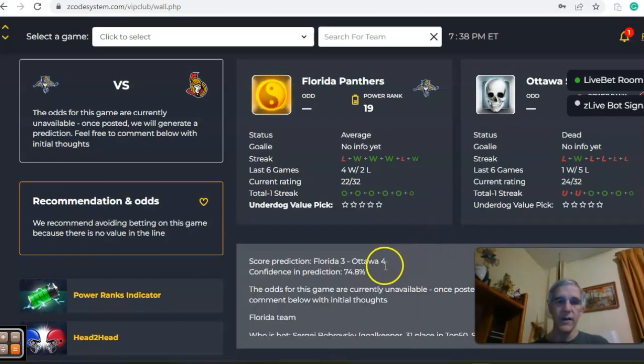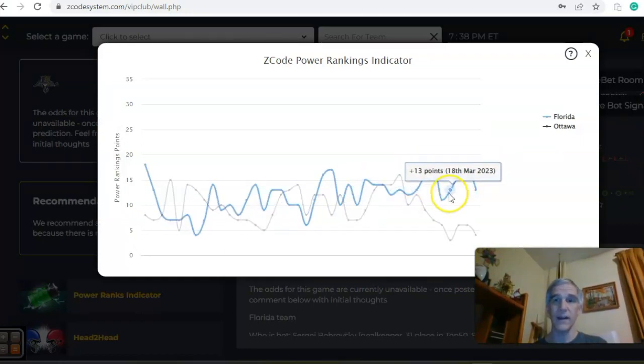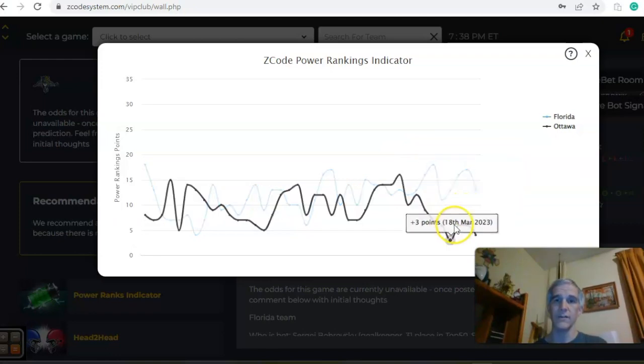The score predictor has Ottawa winning by a four to three score with about 75% level of confidence, and that total would probably be an over — check the line before you act on that. On the power ranks indicator chart you can see a downward trend for Florida; they are now at plus 13, while Ottawa was stable at plus six and is now at plus four.